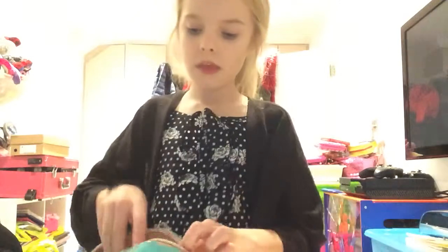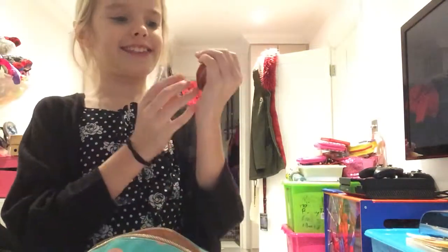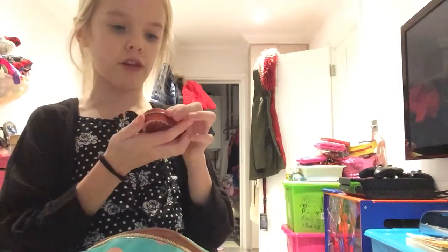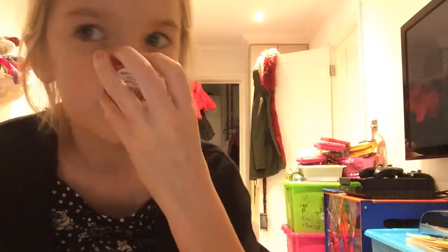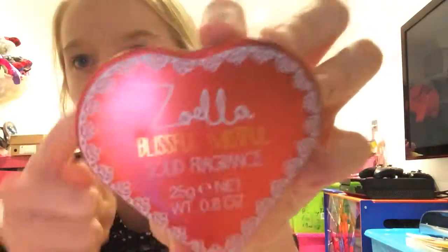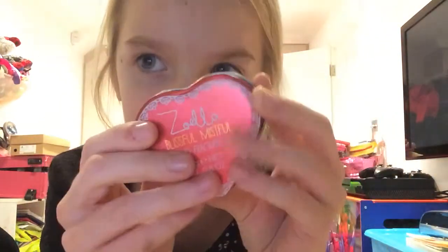I love this — it's the Zoella Blissful Mistful solid fragrance. It smells of her perfume, Blissful Mistful, which I've also got upstairs. It's so cute because it's heart-shaped and it's got what looks like lace around it. It's red and shiny — there's a quick glimpse of that.